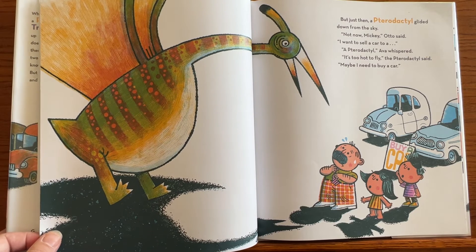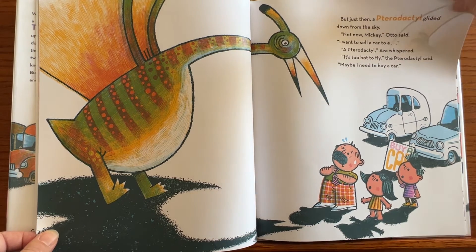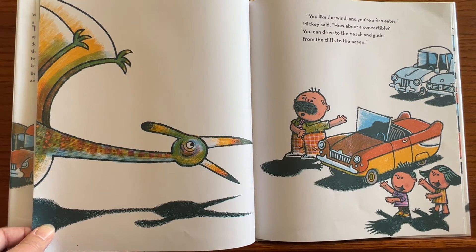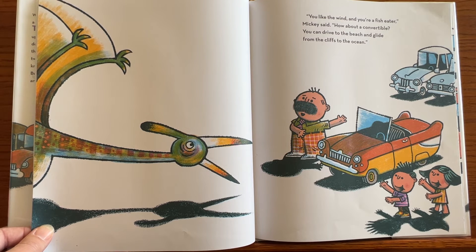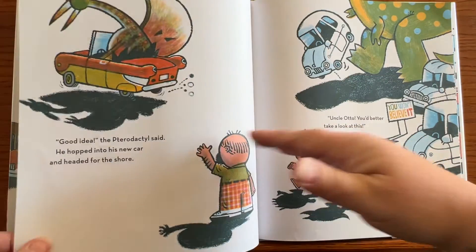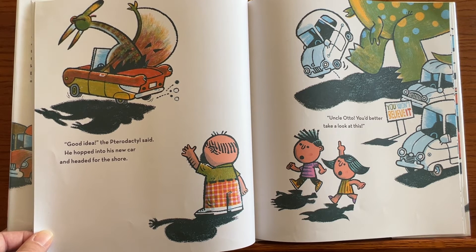Just then a pterodactyl glided down from the sky. 'Not now, Mickey,' Otto said. 'I want to sell a car to a...' 'A pterodactyl,' Ava whispered. 'It's too hot to fly,' said the pterodactyl. 'Maybe I need to buy a car.' 'You like the wind and you're a fish eater,' Mickey said. 'How about a convertible? You can drive to the beach and glide down the cliffs to the ocean.' 'Good idea,' the pterodactyl said. He hopped into his new car and headed for the shore.